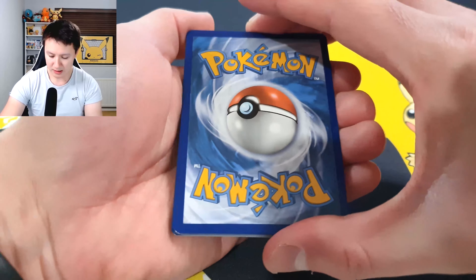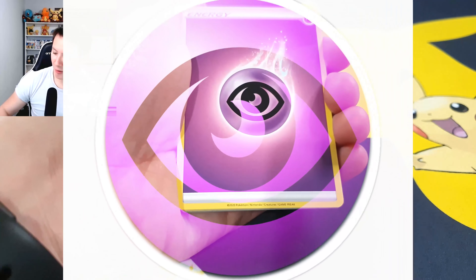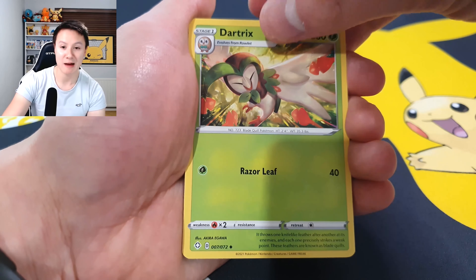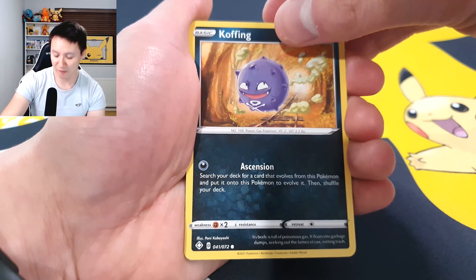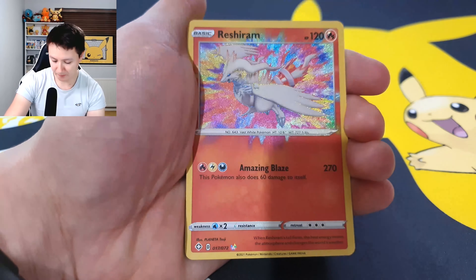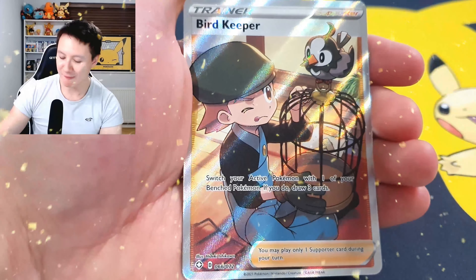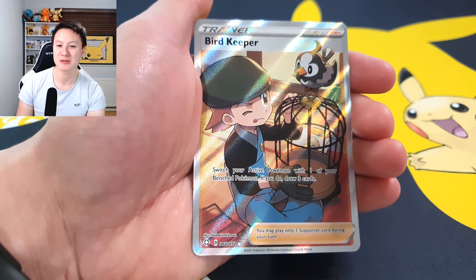Starting with our first pack — I'm going to guess a water energy, but we get a psychic energy instead. Going through the pack: I hope you guys are having an amazing December! We pull a Morpeko going into an amazing rare — and guys, I don't think I've pulled that from Shining Fates yet! And our final card is a full art Bird Keeper. Our first pack of the day and we get an amazing rare AND a full art — absolutely incredible!